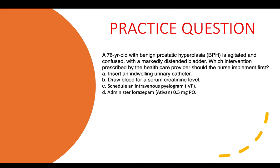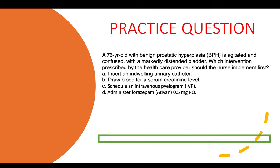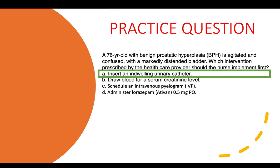Practice question eight: A 76-year-old with BPH is agitated, confused, and has a markedly distended bladder. Which intervention should the nurse implement first? Options: insert an indwelling urinary catheter, draw blood for serum creatinine, schedule an intravenous pyelogram, or administer lorazepam. The correct answer is insert an indwelling urinary catheter — the distended bladder is the immediate problem, and this is hinted directly in the question.